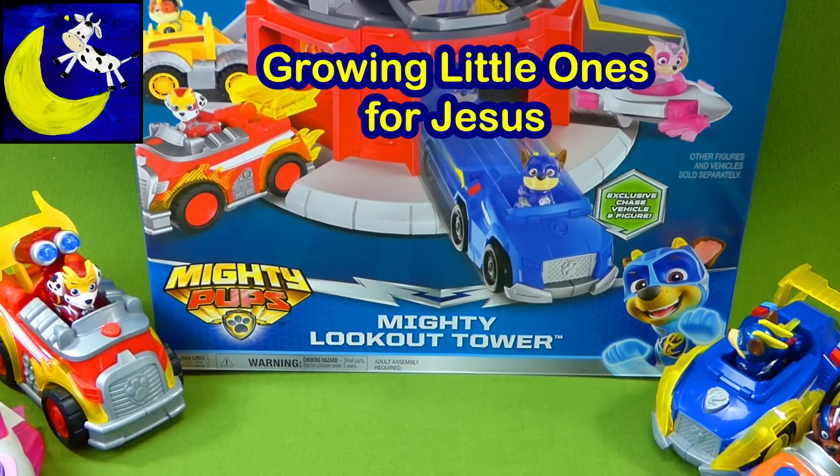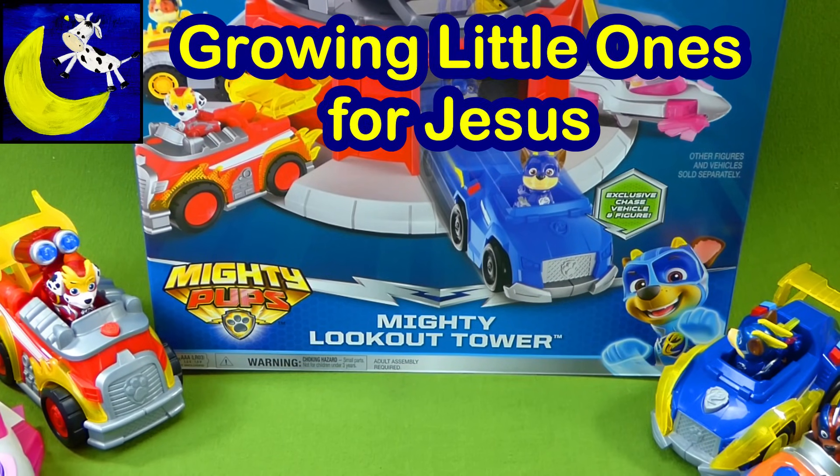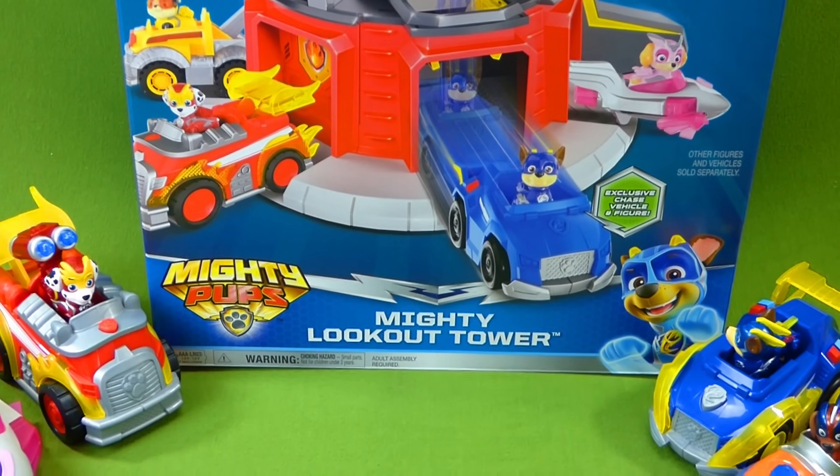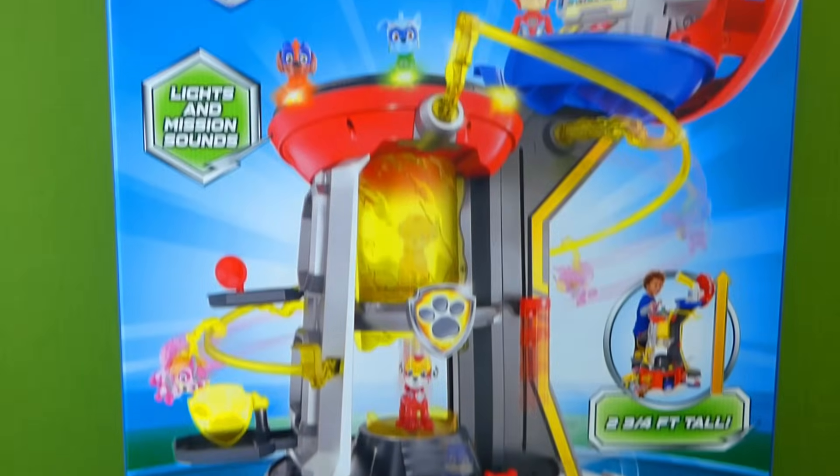Hey everybody, you're not gonna believe what we're doing a video of today. It's the Mighty Pups Mighty Lookout Tower. And this thing is humongous.